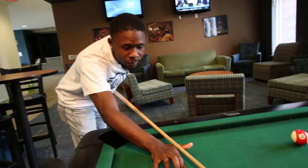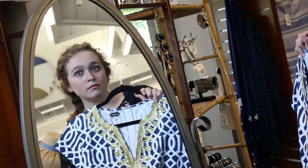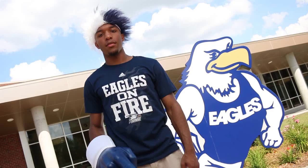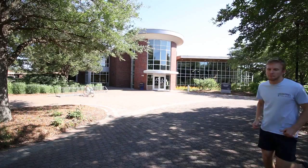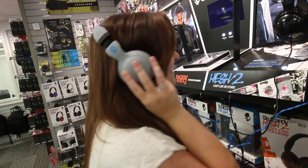Georgia Southern is home to a wide range of people. Some of us are homebodies, some of us are on the fast track to graduation, and some of us are just along for the ride. Whether you're a fashionista, a fitness buff, a true blue fanatic, or a culinary connoisseur, Georgia Southern Auxiliary Services has something to suit your Southern style.